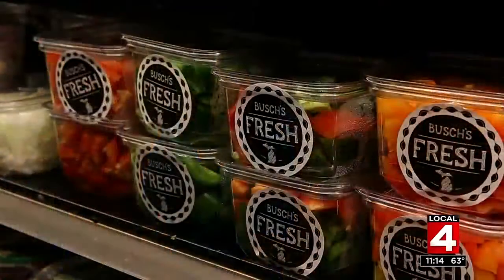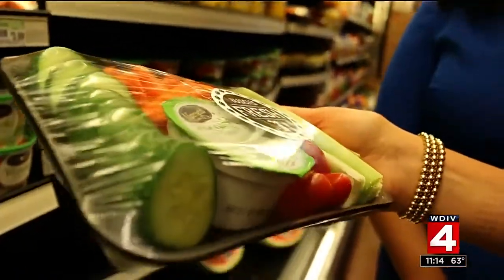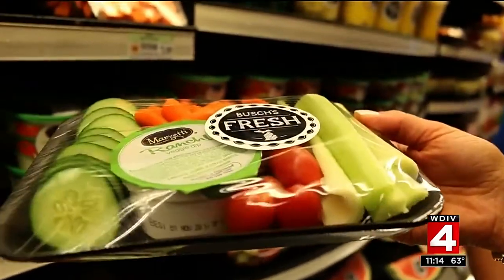To find some better options, we hit the grocery store and started in the produce section. Kids should be getting two to three servings of fruit a day. For busy parents on the go, if you want to buy a cut-up fruit tray or something that's already ready, if that makes it that much easier, then it's a good investment.